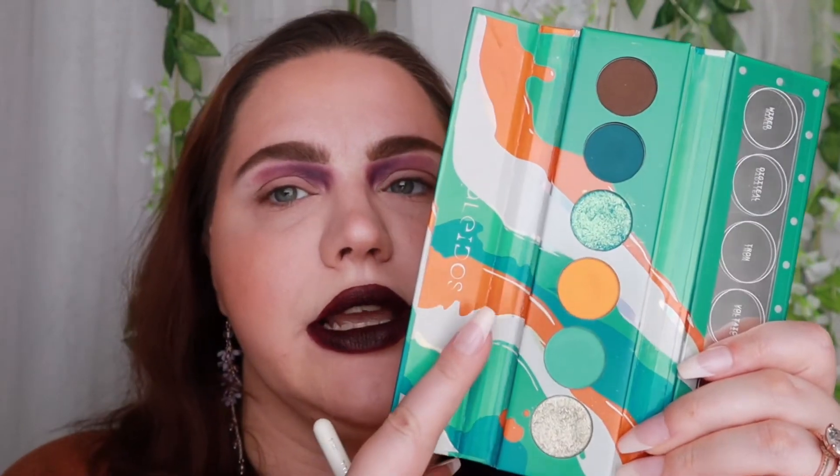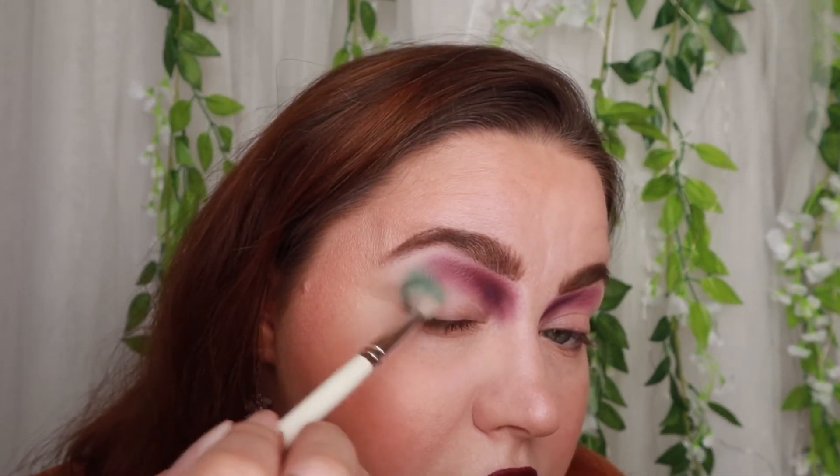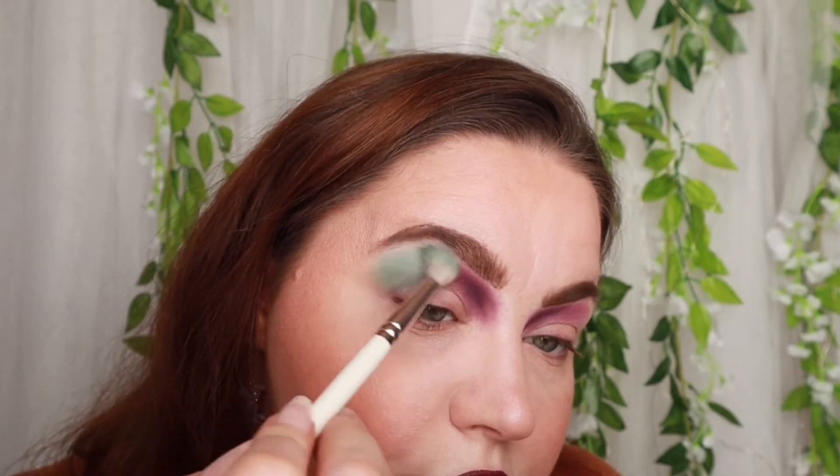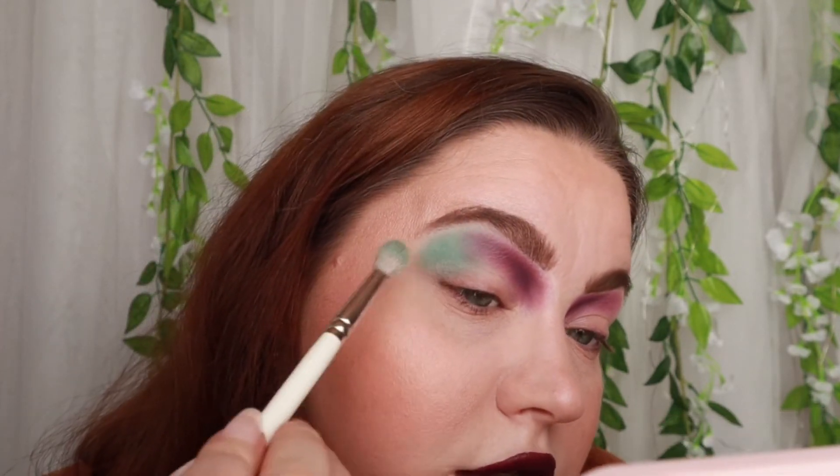For the second color — teal — I'll use my Kaleidos Electric Turquoise and a matte shade called 'Force Field.' You can use any shade you like. This is a Morphe and Jaclyn Hill blender brush. I pack this on my outer corner — it is so stunning, I love these Kaleidos shades. I'll try to blend this a little bit with the purple shade, but I'm not too worried because I'll do a cut crease in a sec.